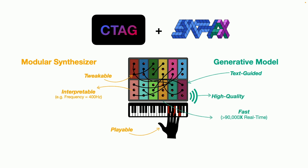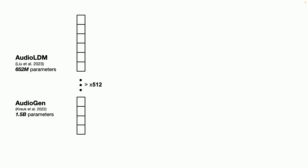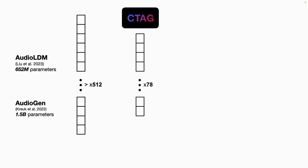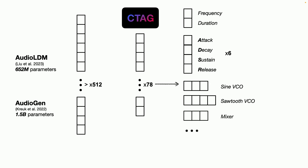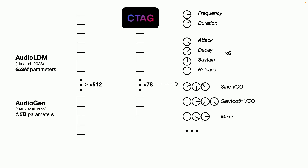If you remember the examples we played at the beginning, they are from large models — the state of the art — which have billions of parameters and large latent spaces. With C-tag, you can think about just 78 parameters. These are things we know: frequency, duration, attack, decay. And these are not just variables — these are knobs.